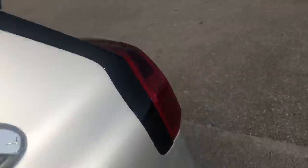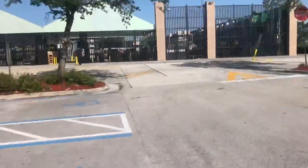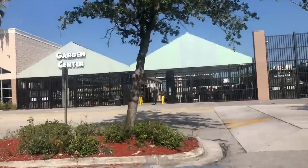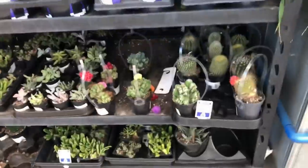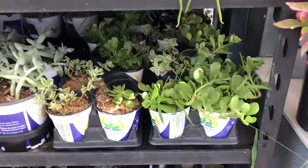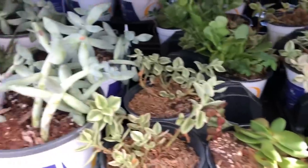I am at Lowe's and I haven't been here in quite a while, so I'm excited to go see what I can find. Let's go check it out. There's a fan blowing so I'm just going to show you and not talk because I've done this many times before.